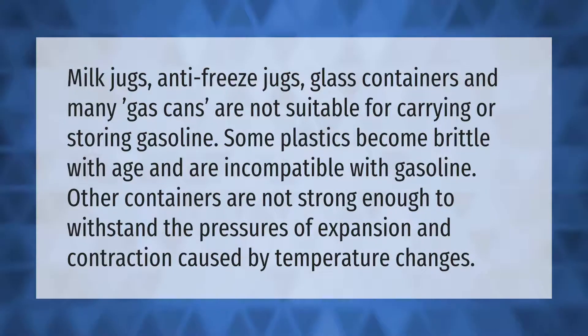Milk jugs, antifreeze jugs, glass containers, and many gas cans are not suitable for carrying or storing gasoline. Some plastics become brittle with age and are incompatible with gasoline. Other containers are not strong enough to withstand the pressures of expansion and contraction caused by temperature changes.